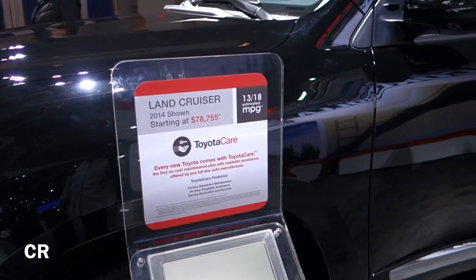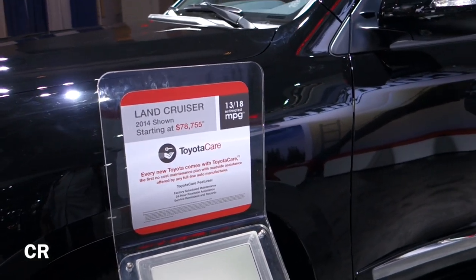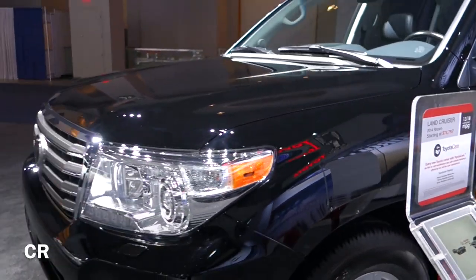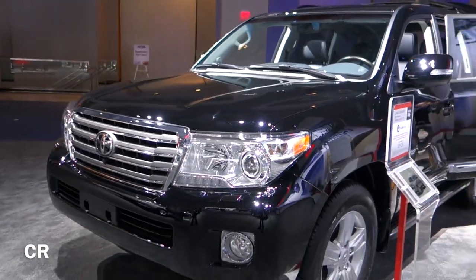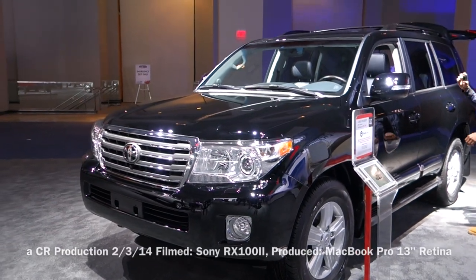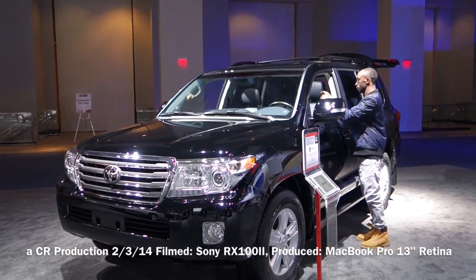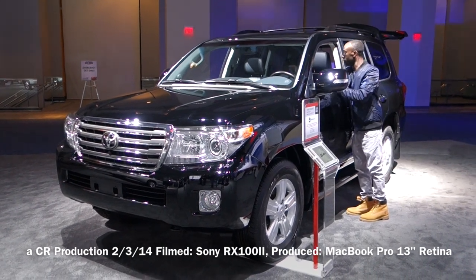Again, $78,755 and it gets 13 city, 18 highway, so you will be paying a gas guzzler tax. This has been Matt from Creative Reviews and here we are at the Washington Auto Show taking a look at the 2014 Toyota Land Cruiser.